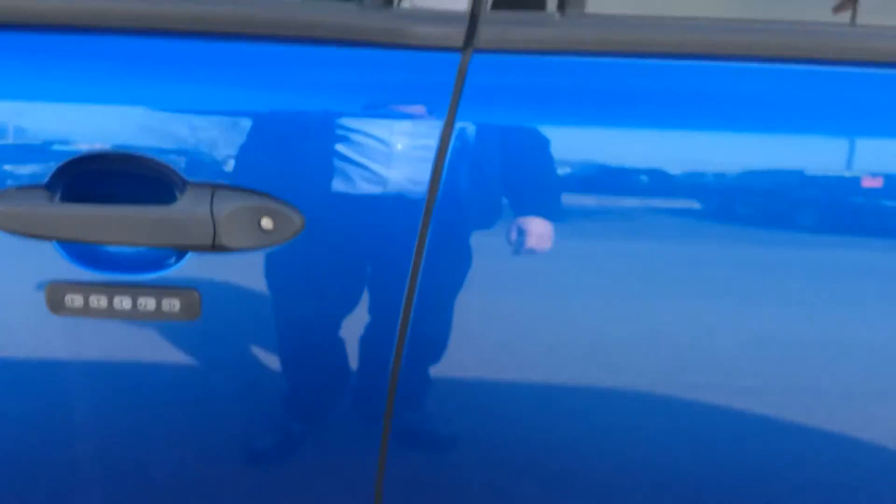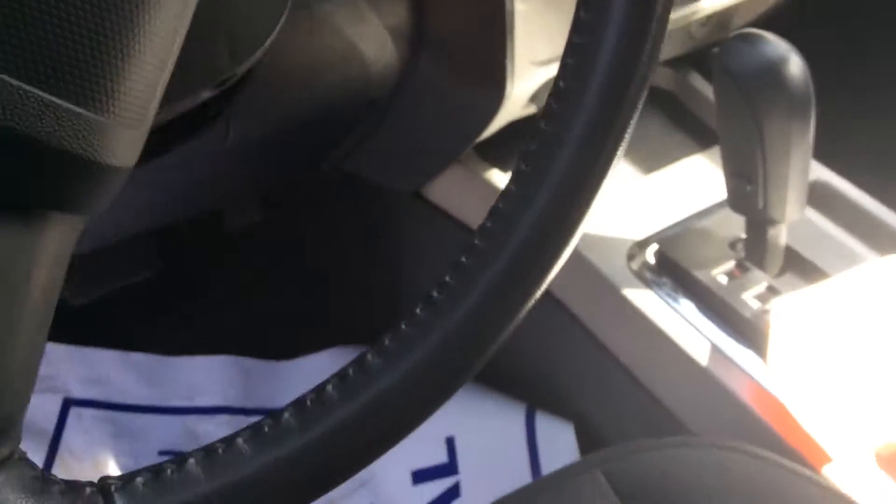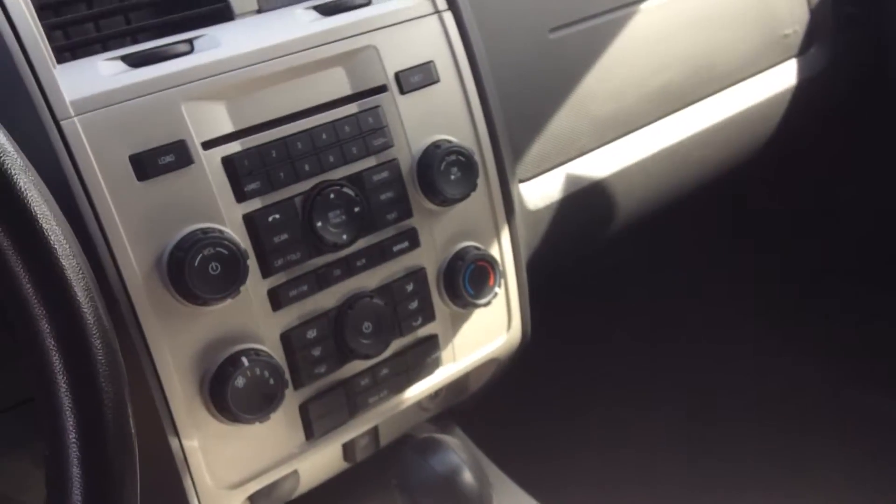It does have a keyless code entry on the door. There's a black cloth interior inside. It's kept in good condition and it does have an auxiliary line plug-in.